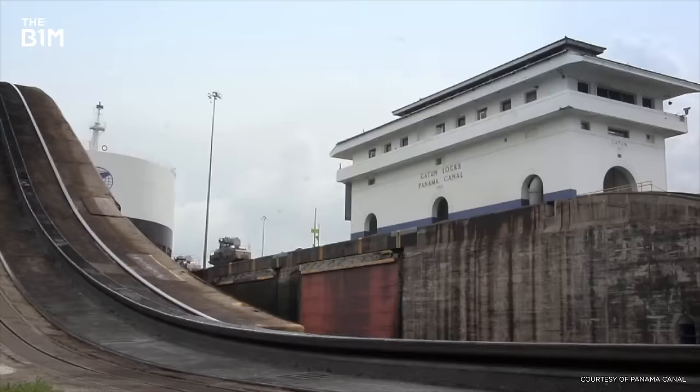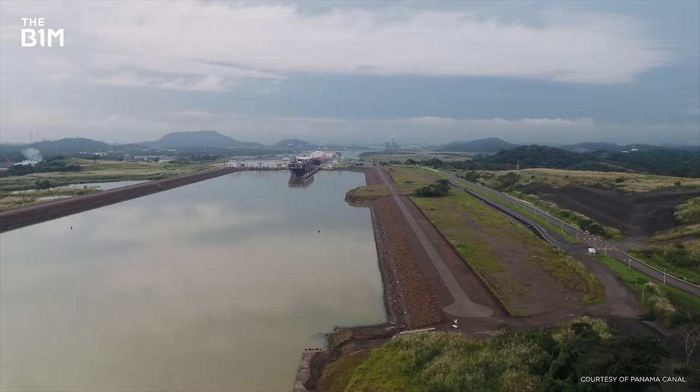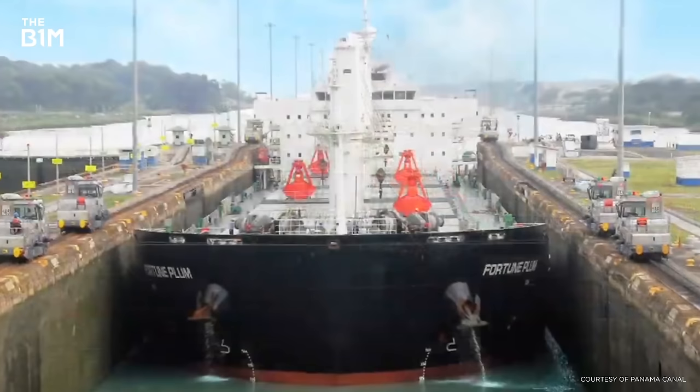Since its opening, the canal has been crucial to global trade, and in 2010 the one millionth ship passed through its locks. But since then, the canal has hit some problems. A massive drought caused the authorities to declare a state of emergency and limit the size of ships allowed to pass through it.